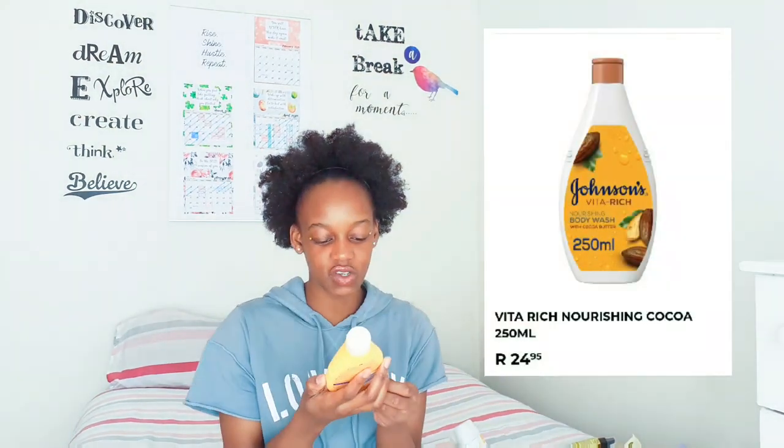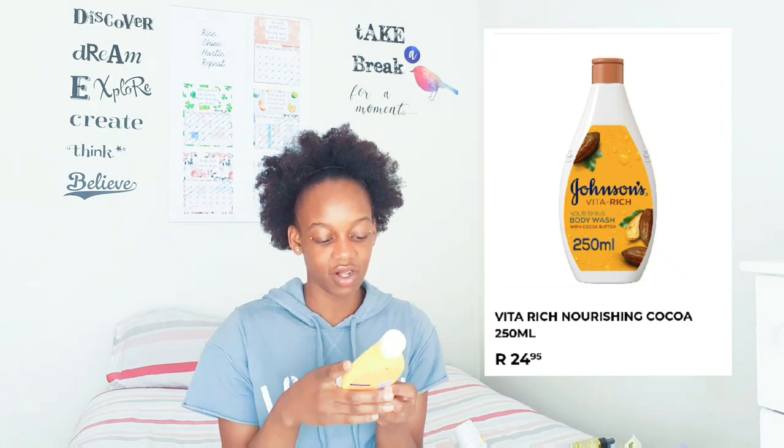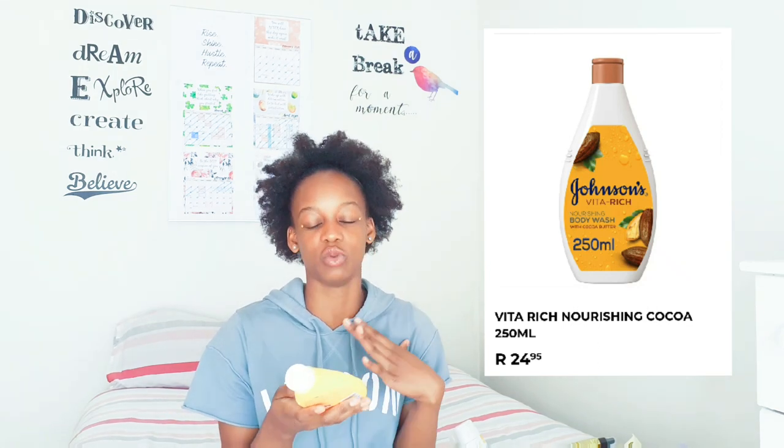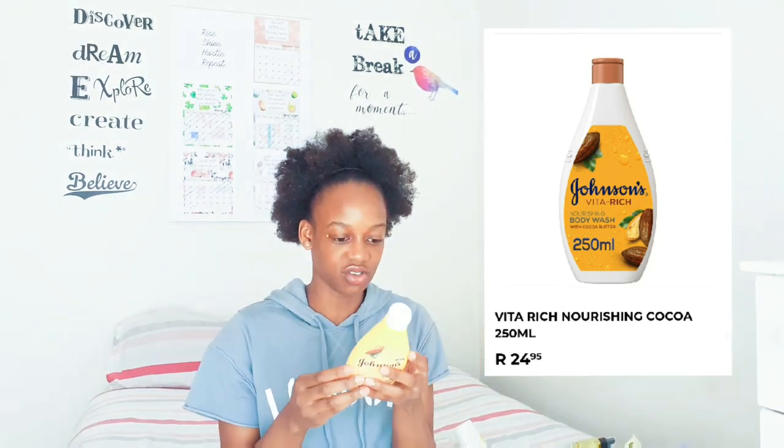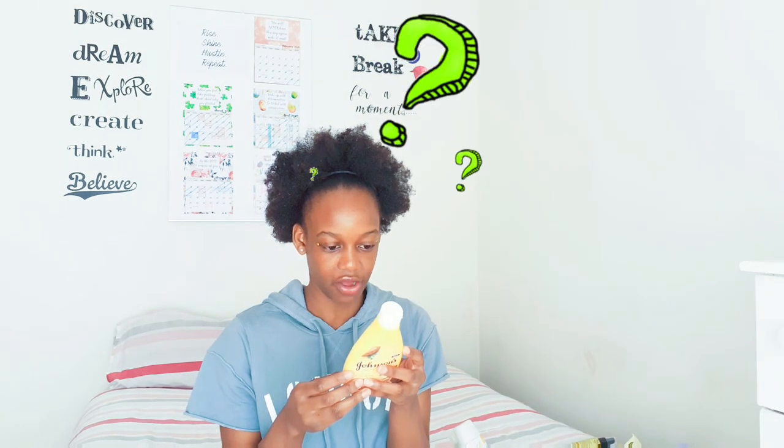I also use this Johnson's Viterich body wash - a nourishing body wash with cocoa butter. It smells good, and it actually smells like it might have vanilla in it too, though I'm not sure. Products with cocoa butter, shea butter, and vanilla just dance together in harmony.